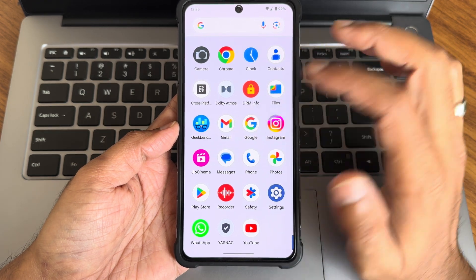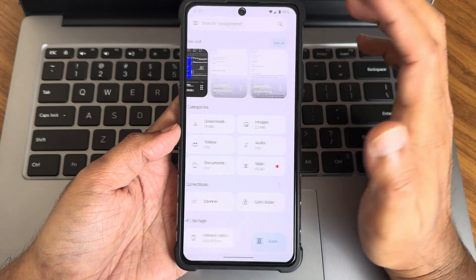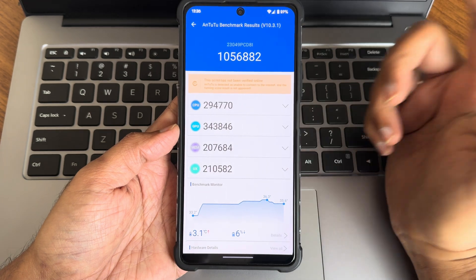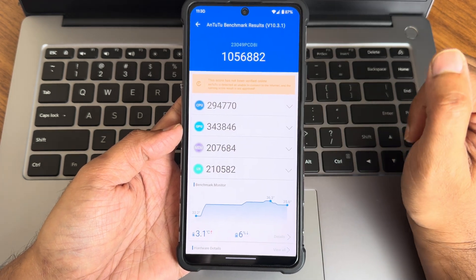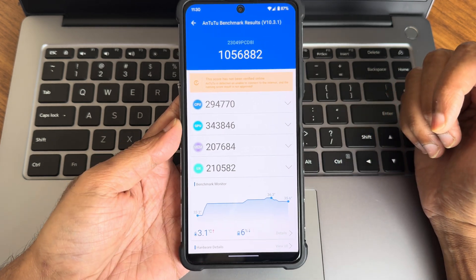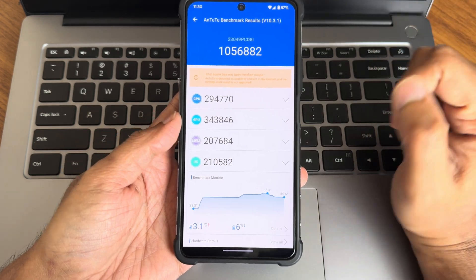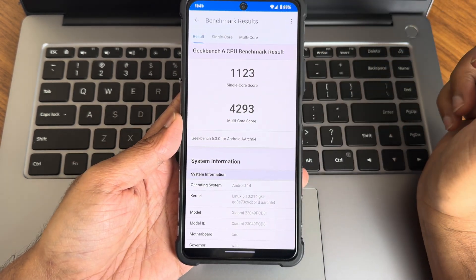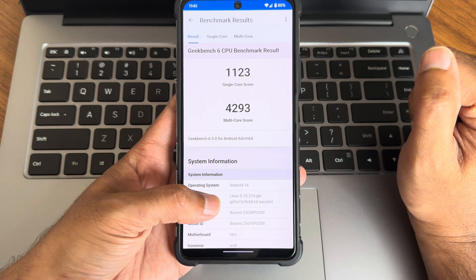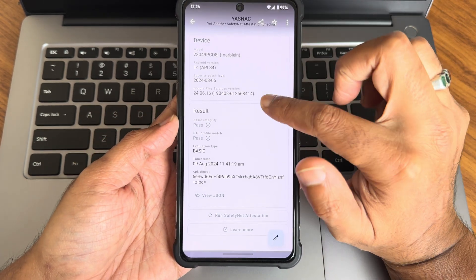Now some benchmark results. AnTuTu score is 10,56,882 on version 10.3.1. The temperature was 31 degrees and battery dropped 6% — thermally balanced. Geekbench scores: single-core 1120, multi-core 4293 on version 6.3, running Android 14 with kernel Links 5.0.0.14 ZKI.